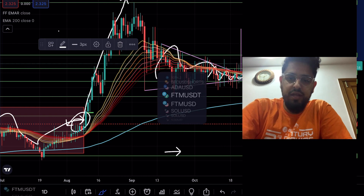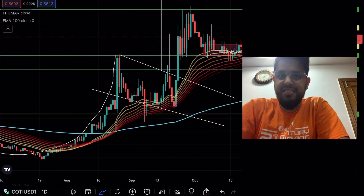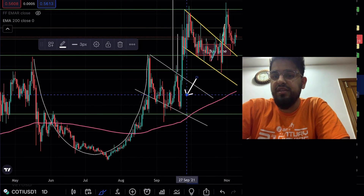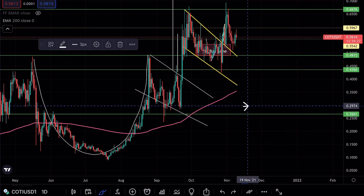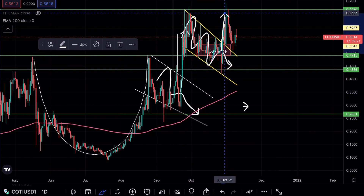Let's take a look at Koti, because Koti needs to do something right now. Let's remove the EMA ribbon. As you can see on Koti, we were forming this massive cup and handle pattern, which we spoke about many times. We had our first handle there from which we broke out, and we had a second handle here from which we broke out. But we keep getting rejected at the 66-cent mark.